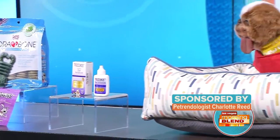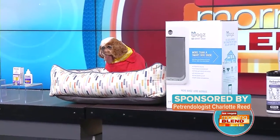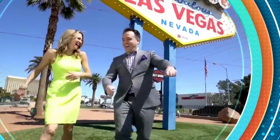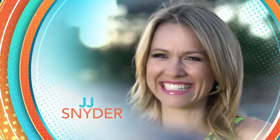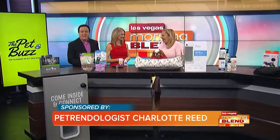Coming up today, keep your pet healthy and happy with these finds from our sponsor, Petrendologist Charlotte Reed. Look at the puppy! Joining us once again is Petrendologist Charlotte Reed and our adorable dog Ty, discussing great product recommendations that are about modern pet owners and their problems.